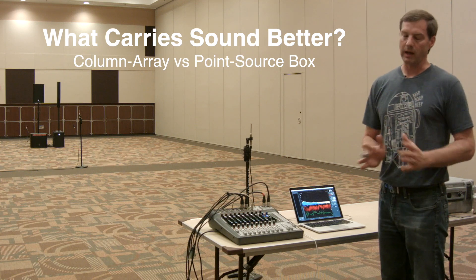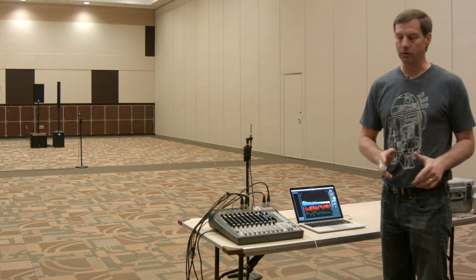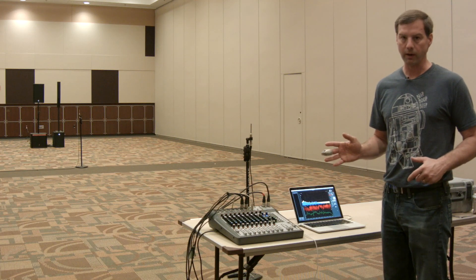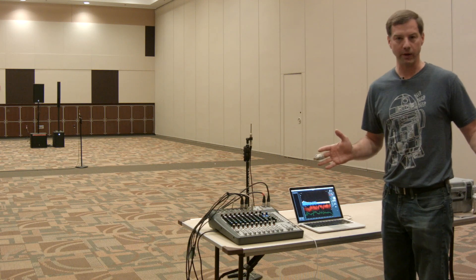Now there are lots of variables here. Not all point source boxes are created alike, and certainly not all column array speakers are created alike. So let's just treat this as kind of a general play day in the audio sandbox.